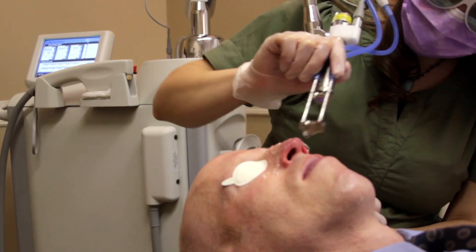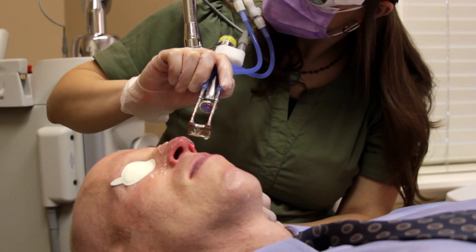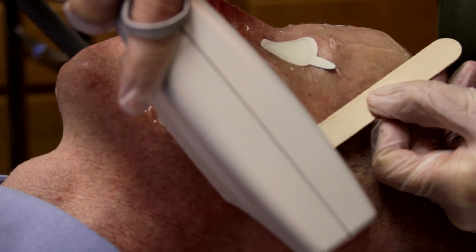We have a Cyton BBL, which is the most powerful form of IPL on the planet, and it can really help those tiny little blood vessels that make his face and nose look red.